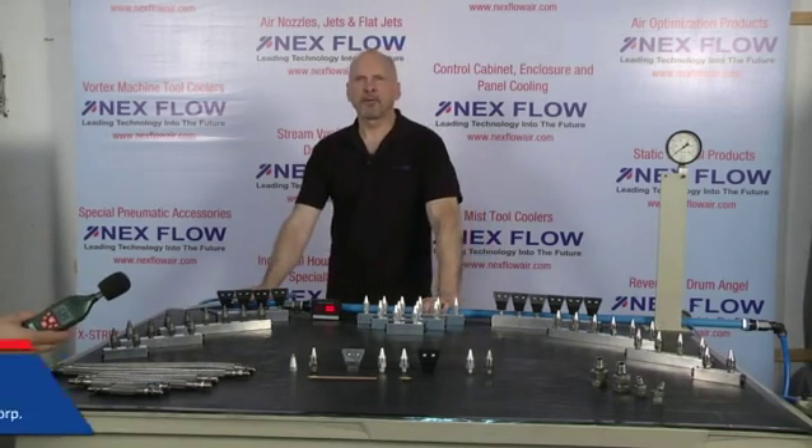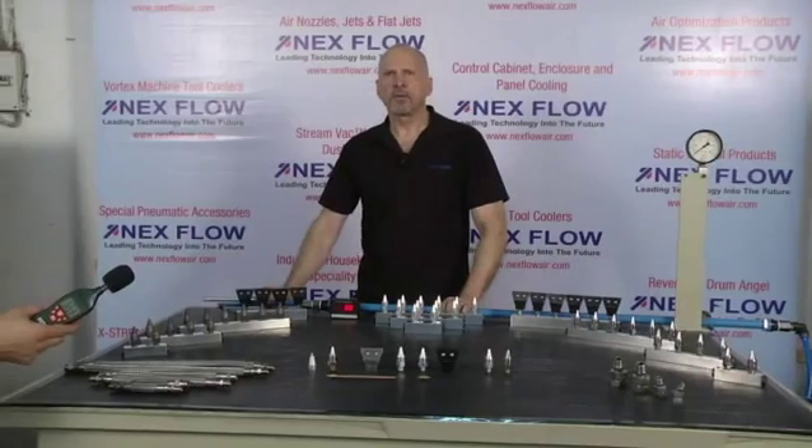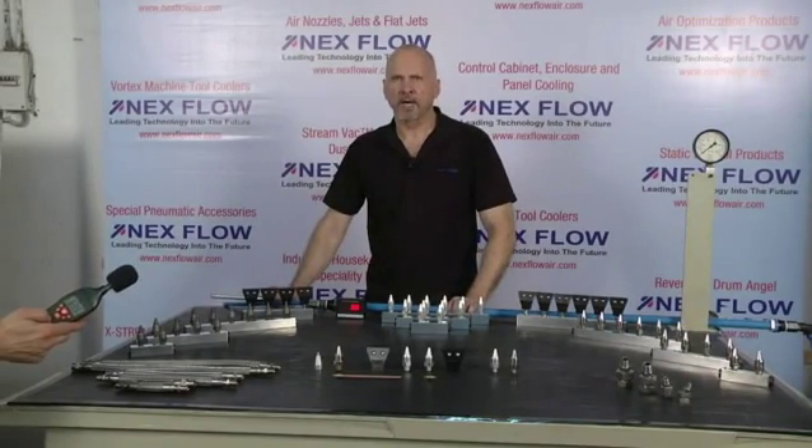Hi, I'm Les Rabchak, CEO for Nexflow Air Products Corp. We manufacture specialized compressed air technology for reducing noise levels and compressed air consumption in your factory environment.